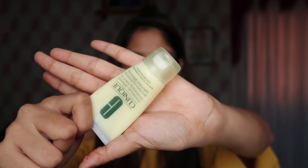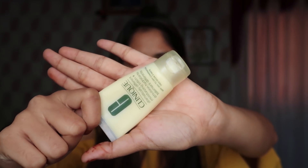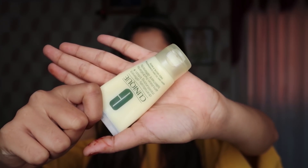First we will use moisturizer. I use Clinique Dramatically Different Moisturizing Lotion. I really like this moisturizer because it's a little bit on your face and sits nicely on the skin.